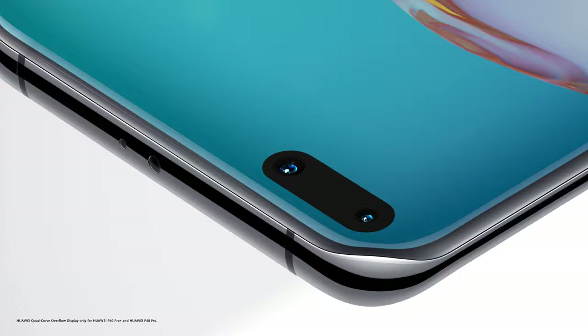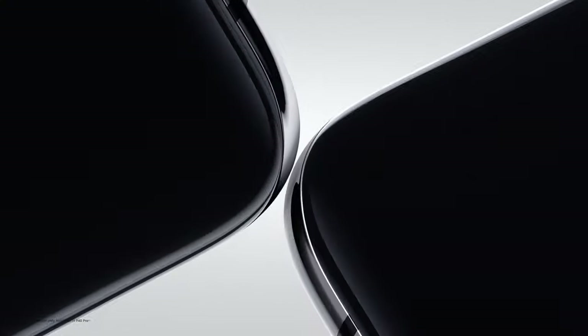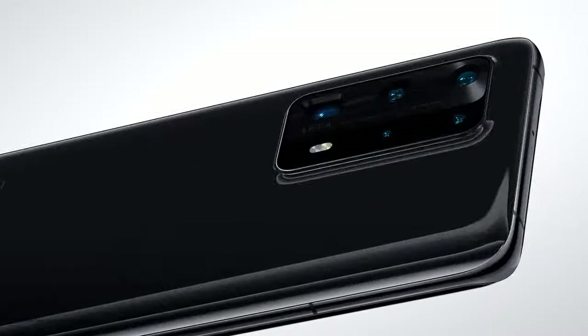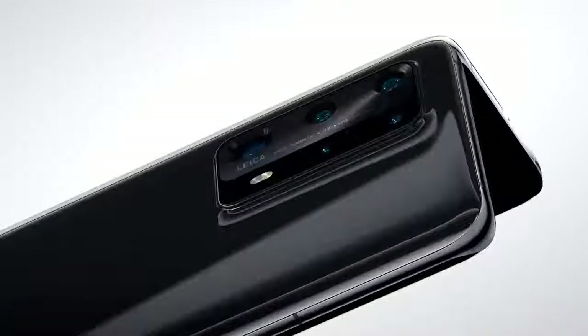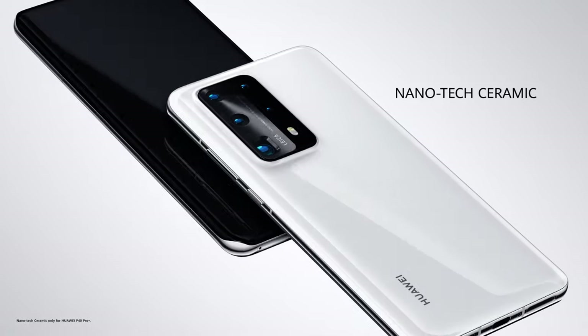The Huawei Quad Curve Overflow display is elegantly rounded from edge to edge. With a custom-developed nanotech ceramic body, it's incredibly strong but feels delicately smooth.